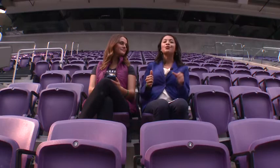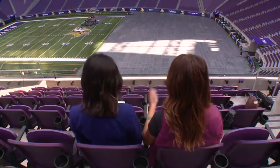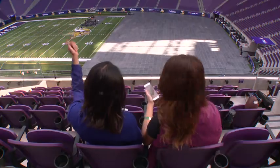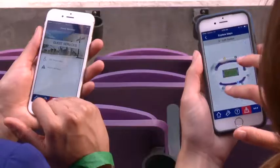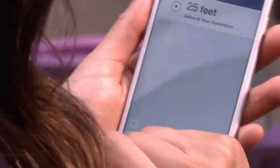You know you've got prime seats when you're right below the broadcasting booths and right above the club level. And what's even sweeter — when you're near the 50-yard line. Also really cool: U.S. Bank Stadium has an app that shows you where your seat is, where the closest food place is, and the nearest bathrooms.